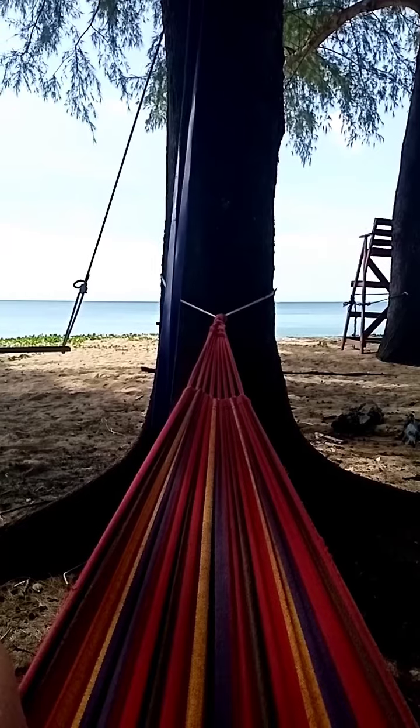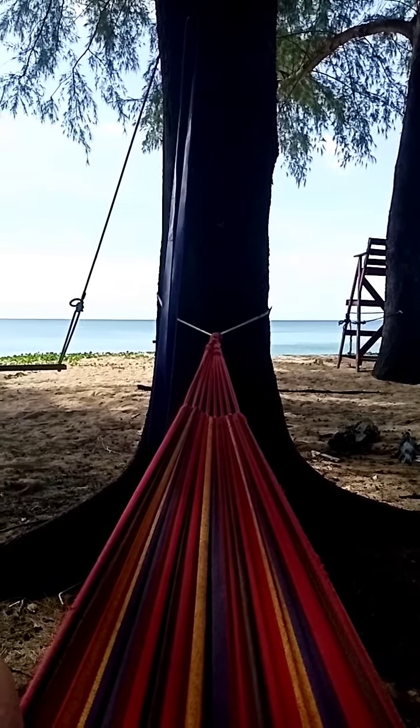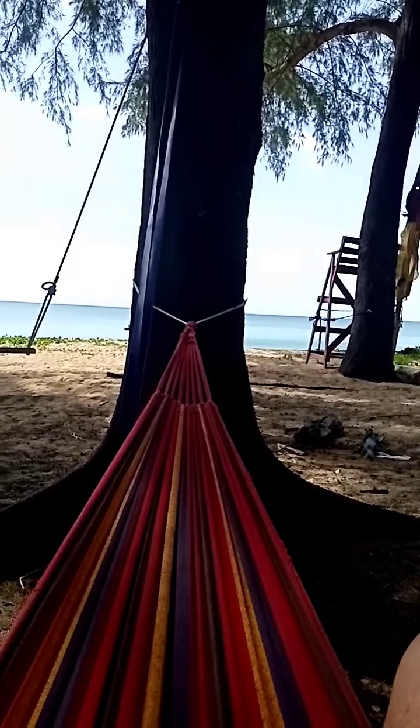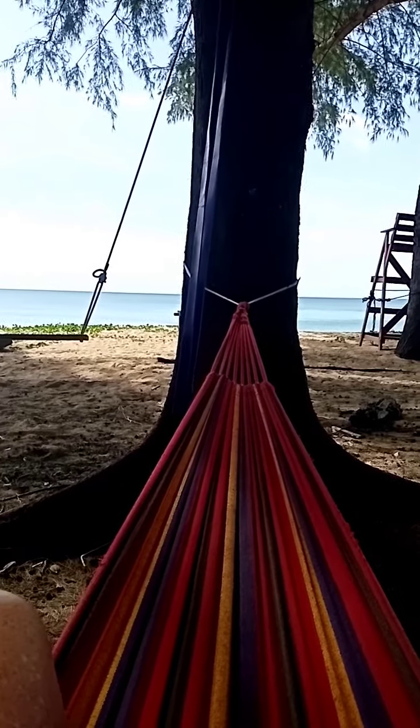Keep working it. Coach Leroy here. Catch me at Coach Leroy on YouTube — I'll be posting the workouts and much, much more there.